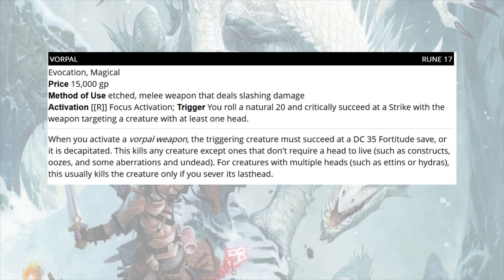Next up, at rune level 17, is Vorpal — which costs 15,000 gold, much less than in Pathfinder First Edition. It's etched on a melee weapon that deals slashing damage. It requires a focus activation triggered when you roll a natural 20 and critically succeed on a strike targeting a creature with at least one head. The creature must succeed at a DC 35 fortitude save or be decapitated, which kills any creature except those that don't require a head — like constructs, oozes, some aberrations, and undead. For creatures with multiple heads like hydras, this usually only kills the creature if you sever its last head.